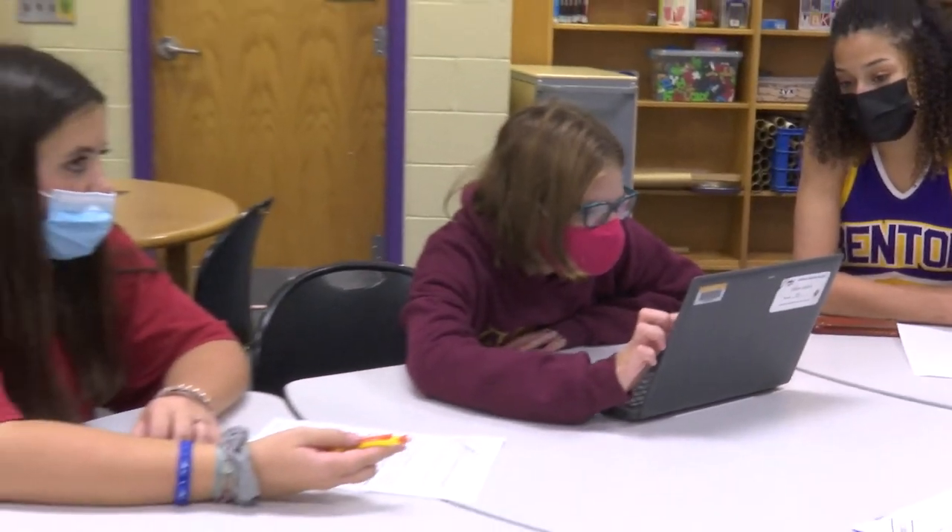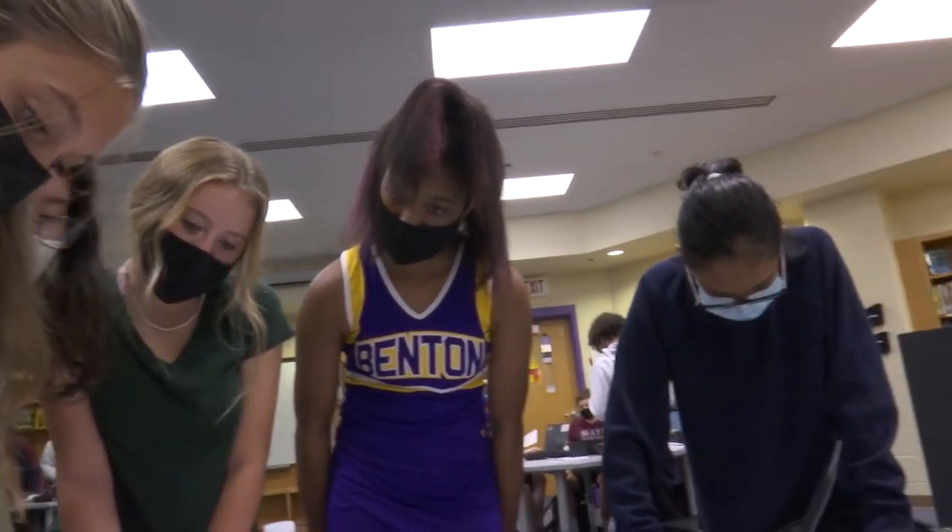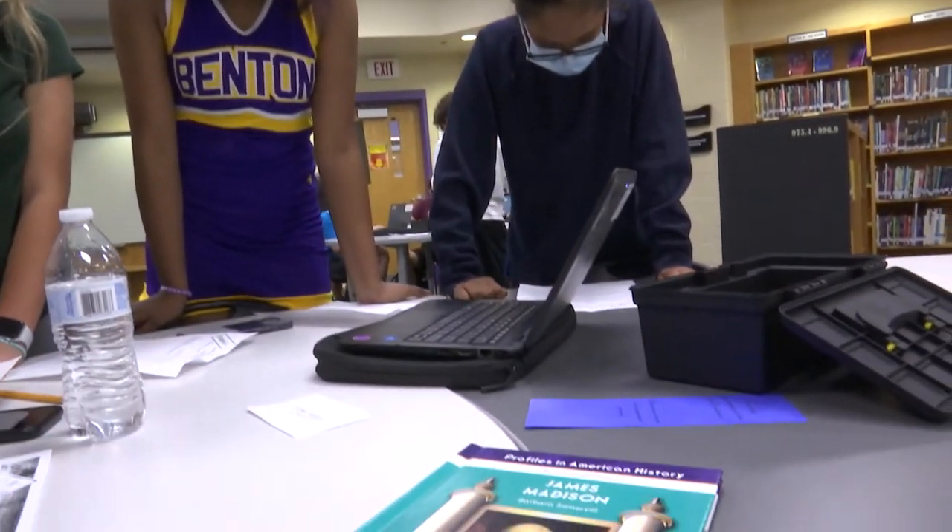We are having the civics classes in eighth grade come into the library for an escape room activity where we are reviewing their information on the founding fathers.